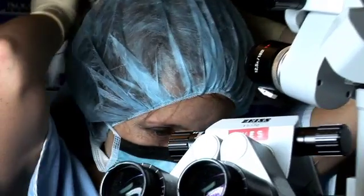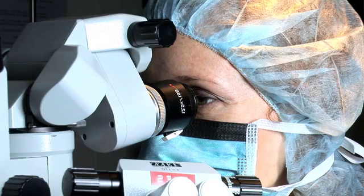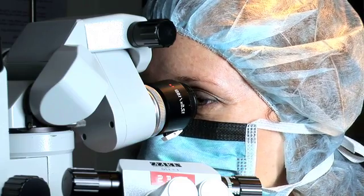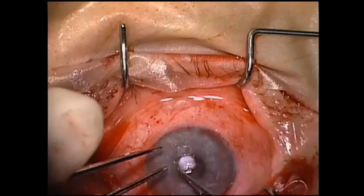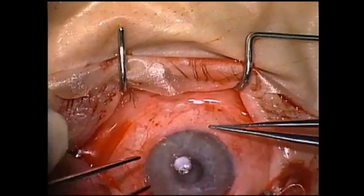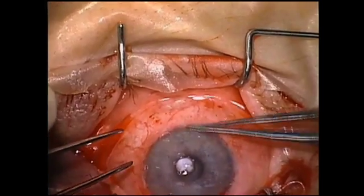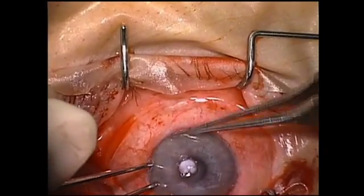Once the stem cells have multiplied, the lens is dispatched to surgeon Dr. Stephanie Watson of Sydney's Prince of Wales Hospital. The procedure is relatively non-invasive. For the patient, they merely come into the hospital for a couple of hours and then they're able to go home afterwards. At the beginning of the procedure, we remove all the damaged cells from the front of the eye. Following this, we take the contact lens with the cells that's been cultured in the lab and simply place it on the front of the eye.